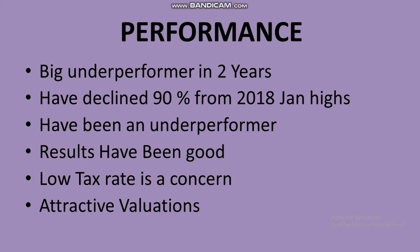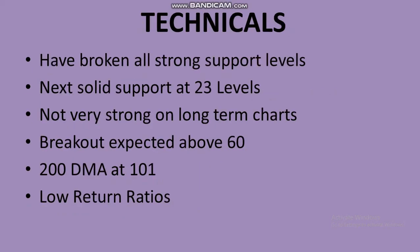Although the valuations look very attractive — the EPS growth has been good and the current PE is only around 3 to 4, which is very attractive — the stock is continuously falling. So we need to look at the technical picture as well.